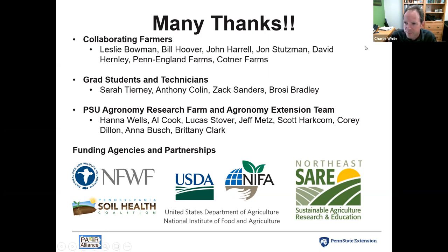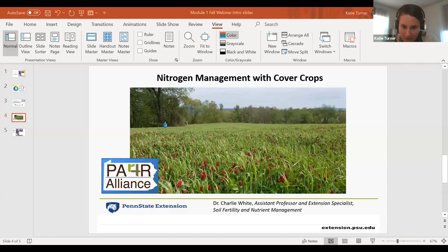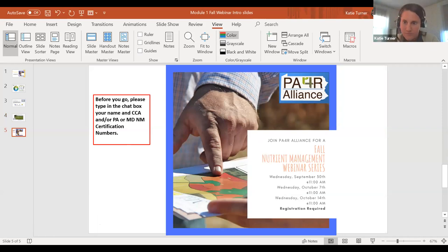Thank you to all the farmers that collaborated with us, the grad students and technicians, the agronomy extension team, our agronomy research farm, and our funding agencies — including the National Fish and Wildlife Foundation, USDA NIFA grants, and several Northeast SARE grants — which have all contributed to developing this body of work. Now I'll hand it back to Katie to moderate questions.